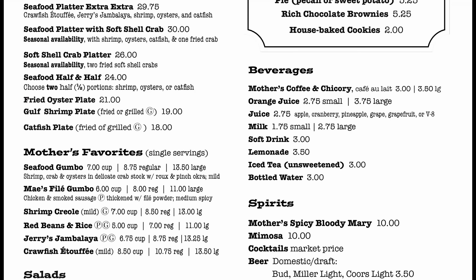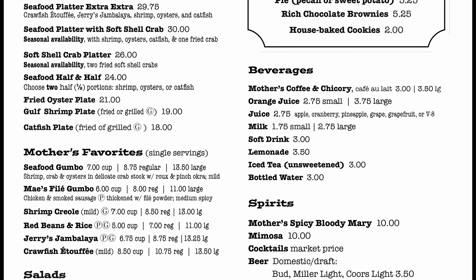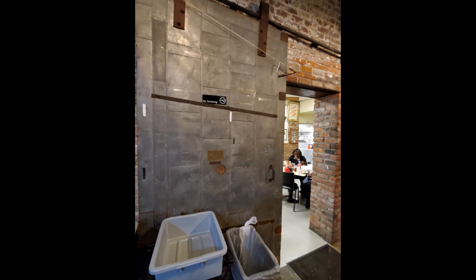Then they have their plates: the world's best baked ham dinner, red beans and rice, Jerry's jambalaya, crawfish etouffee, shrimp creole, quarter fried chicken, half fried chicken, and combination platter. For seafood they have a seafood platter with shrimp, oysters, and catfish — including extra options, crawfish etouffee, Jerry's jambalaya, seafood platter with soft shell crab, soft shell crab platter, seafood half and half, fried oyster plate, gulf shrimp plate, and catfish plate. Mother's favorites include seafood gumbo, maize filet gumbo, shrimp creole, red beans and rice, Jerry's jambalaya, and crawfish etouffee.